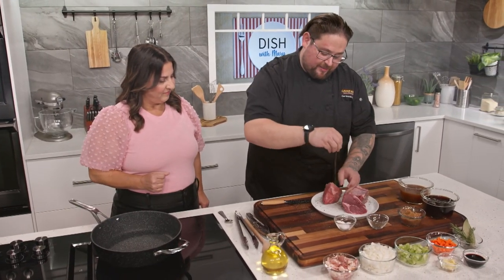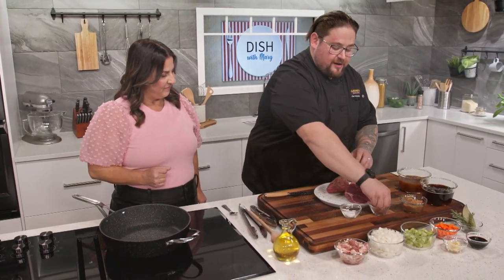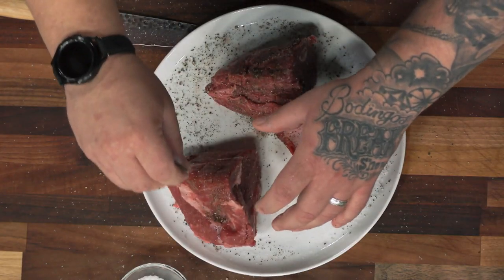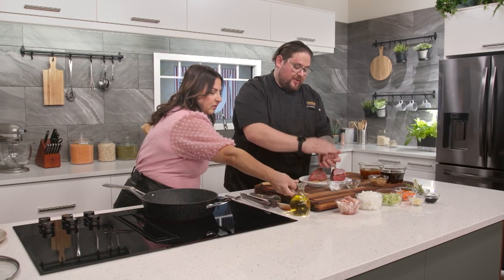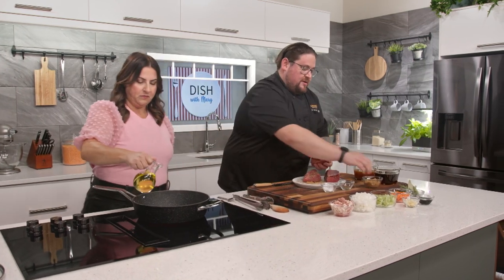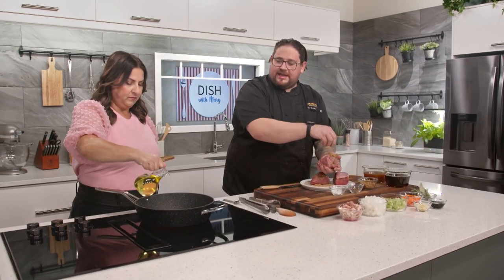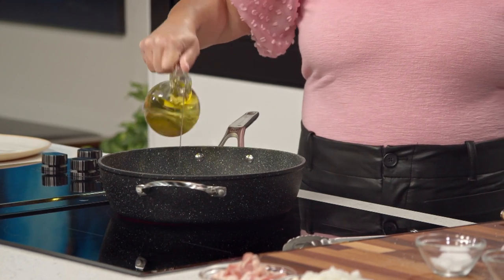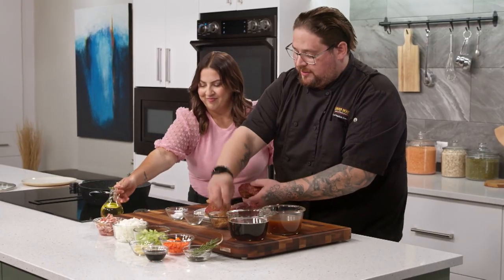The brown sugar is going to help with caramelization on the outside of the meat. While the pan comes up to its final temperature, add a little bit of canola oil — about two tablespoons should be loads. There's going to be a lot of fat coming off this beef, as well as the bacon once we cook it off.